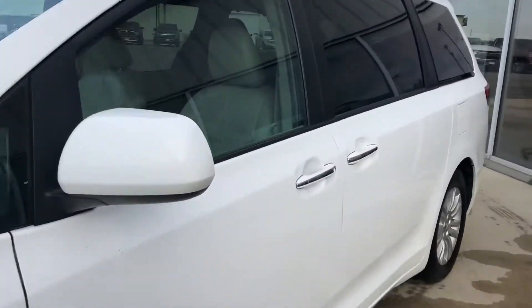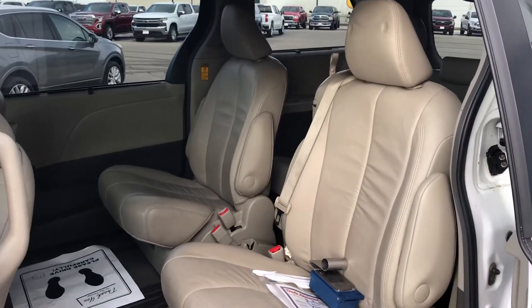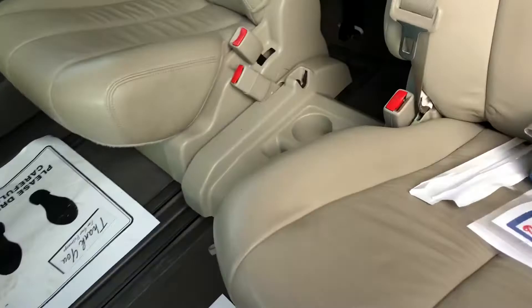This does have power sliding doors. There's your second row buckets, and then the stowable seat will click right into the floor there and up here as well. Then you've got your third row seating, which you can lay these seats flat.